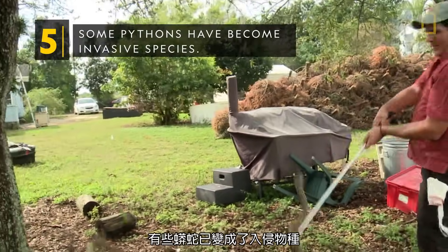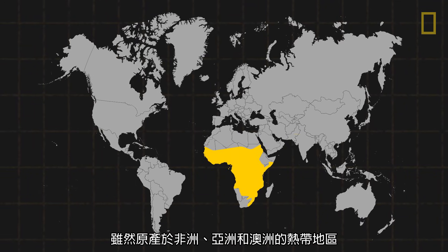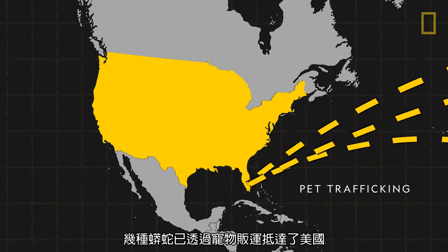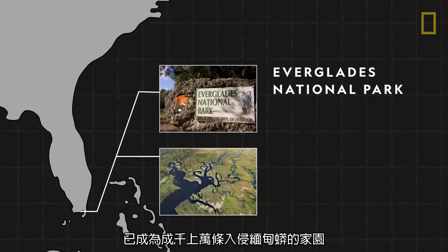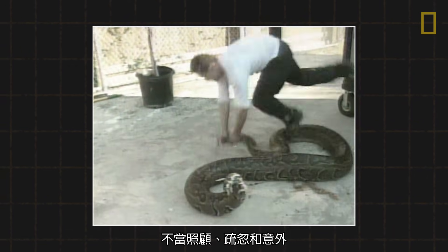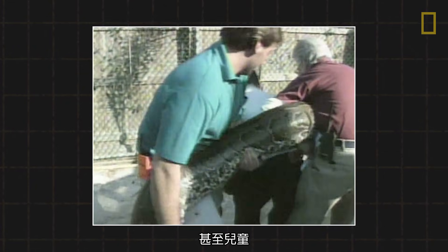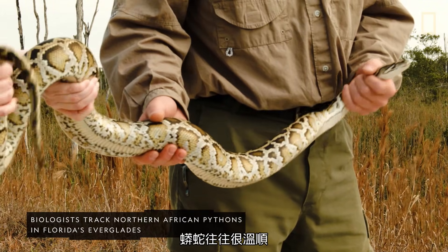Some pythons have become invasive species. While native to the tropics of Africa, Asia, and Australia, several python species have been transported to the United States by way of pet trafficking. Florida's Everglades National Park, in particular, is home to tens of thousands of invasive Burmese pythons. Poor care, neglect, and accidents have caused many pythons, originally taken in as pets, to kill native wildlife, other pets, and even children. But when left alone in their natural habitat, pythons are generally docile.